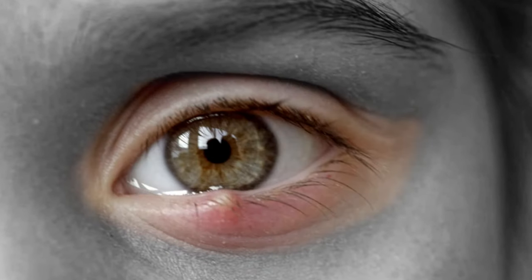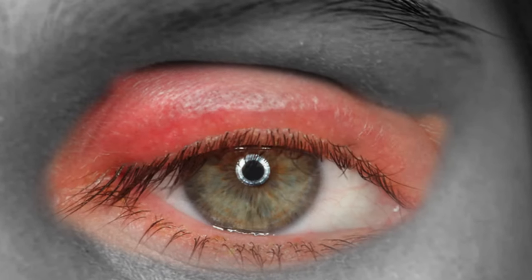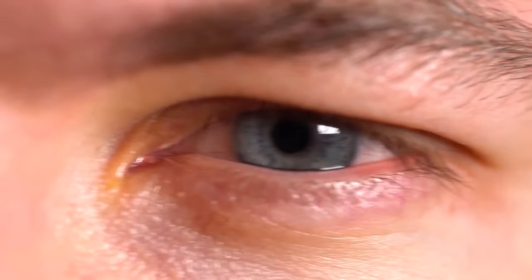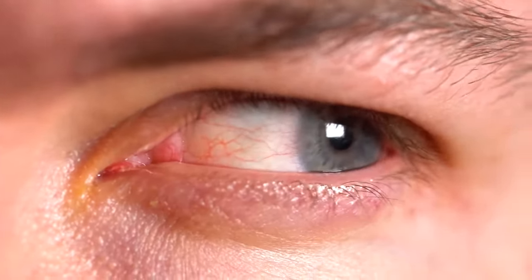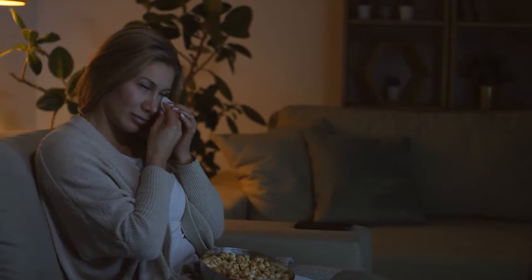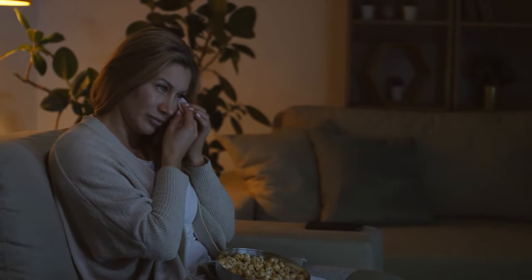Sties are irritating and painful, and every person suffering from one of these red bumps on the eyelid quickly searches for a treatment to take it away safely and fast. It's important that any treatment you try is safe, as sties are so close to the eye. They're caused by the development of infection in a cyst that forms at the base of an eyelash. The initial lump can become inflamed and eventually discharge pus.